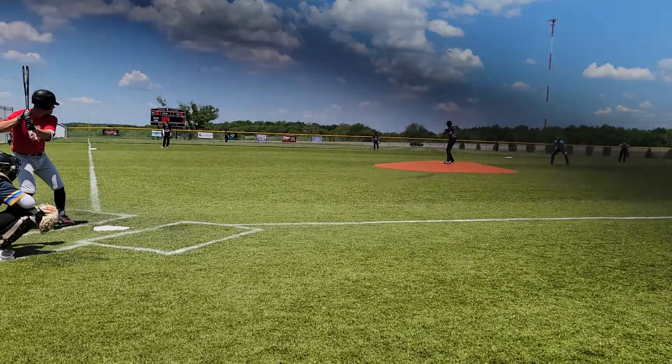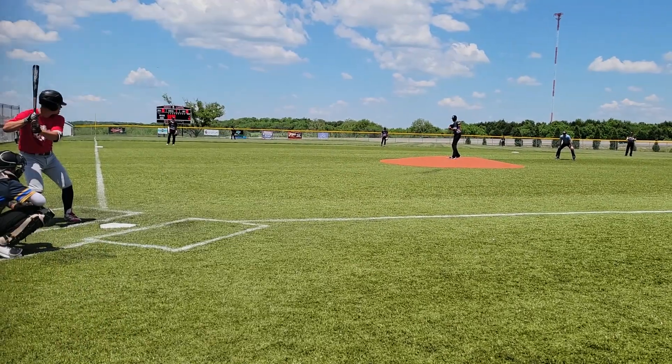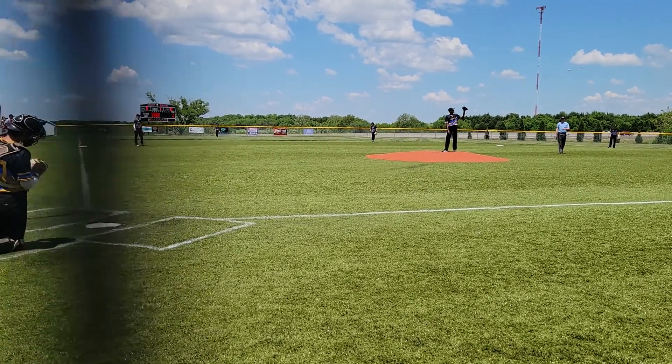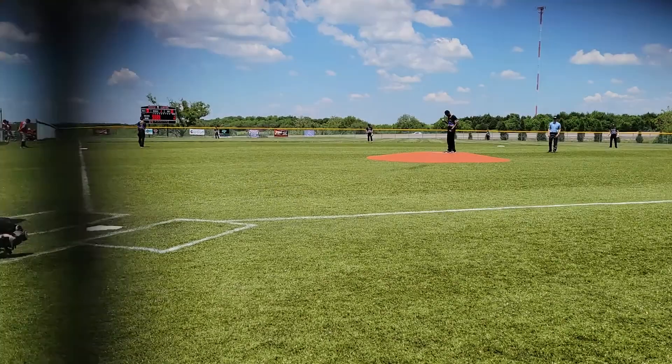He's over at first. Throws over — the fielder got one in on the right side. Throws to the bottom right.